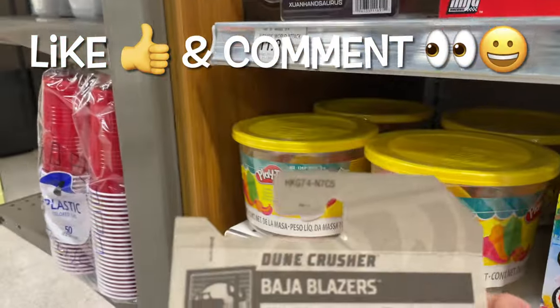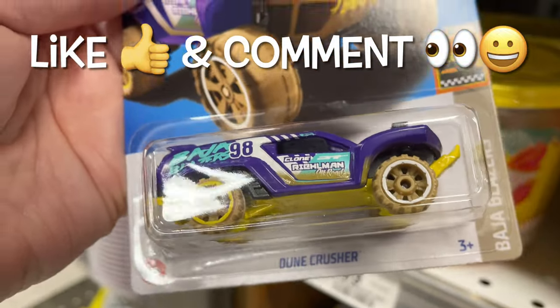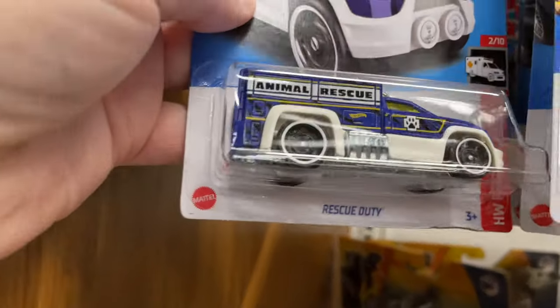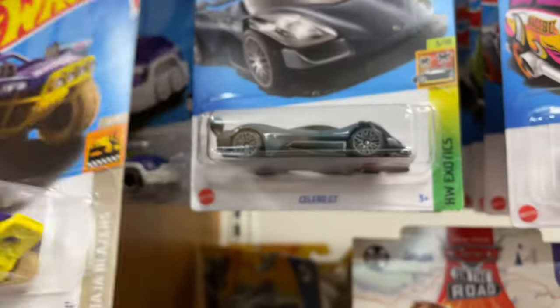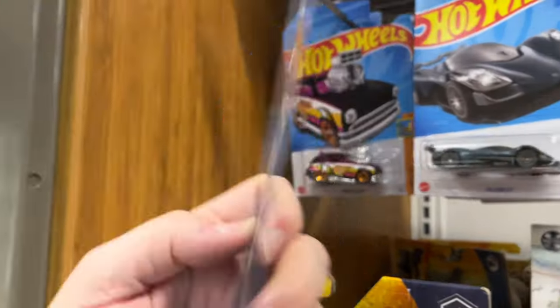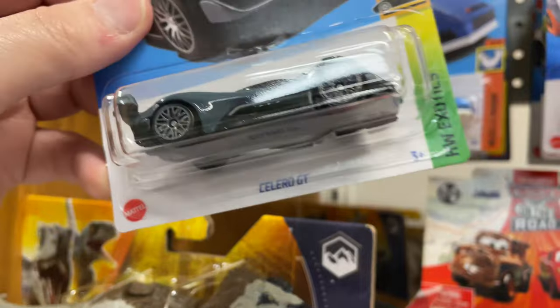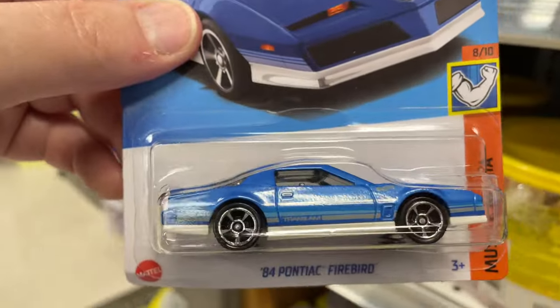That's a new one. International code on this one from the Baja Blazers. Rescue Duty, another new one. So this one is new as well. Celero must be a carryover — I don't know if it's in the K-Case but it was in J-Case. This was a J-Case car I think.